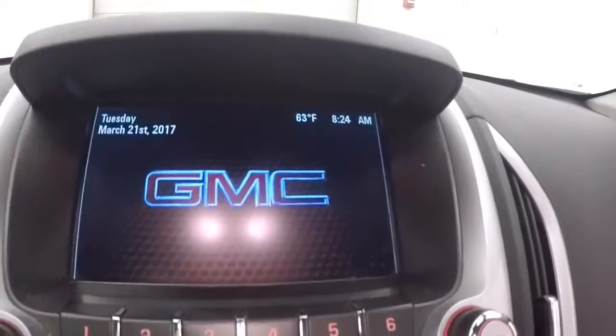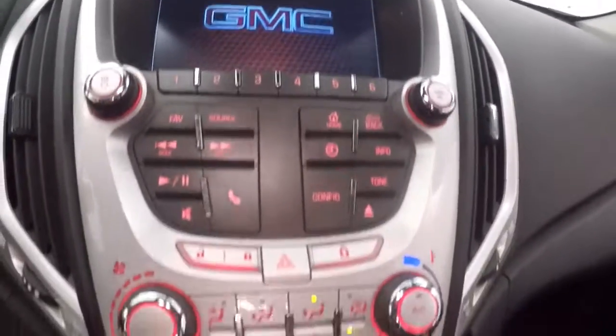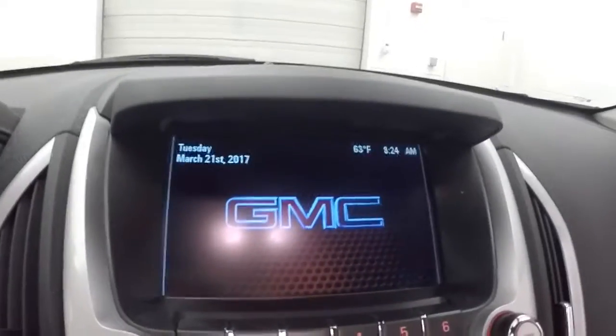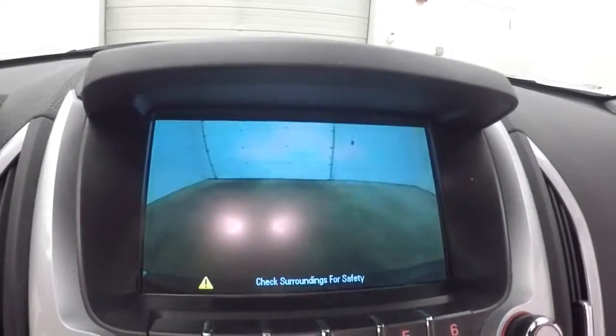It fires right up. Nice touch screen display with all your stereo control, climate control, and menu buttons. There's a rear backup camera, and it is OnStar capable.